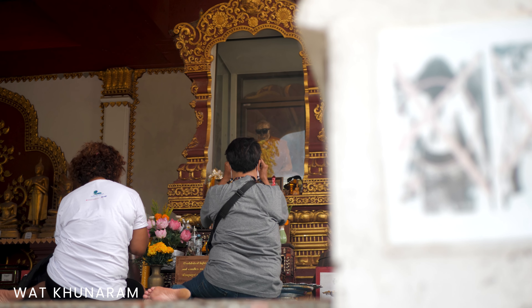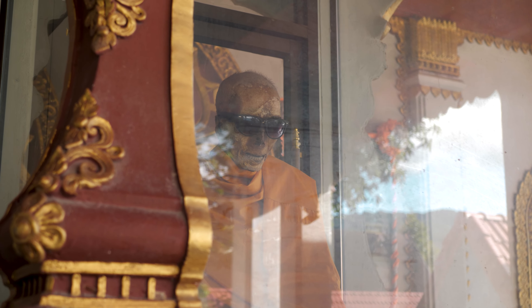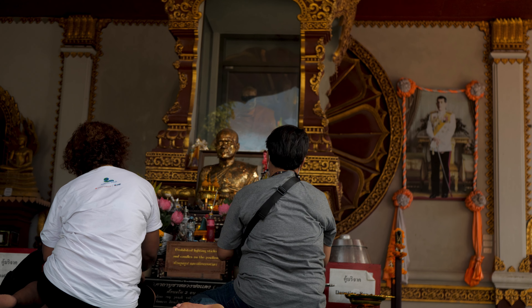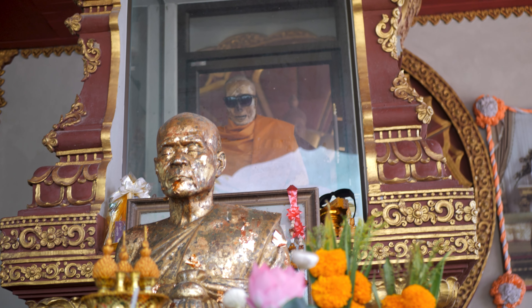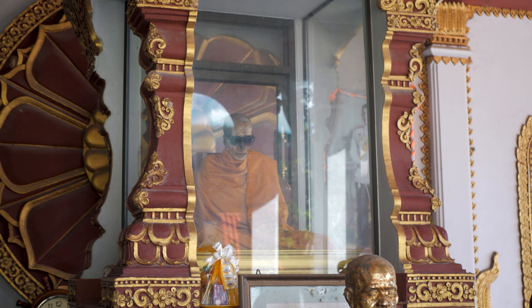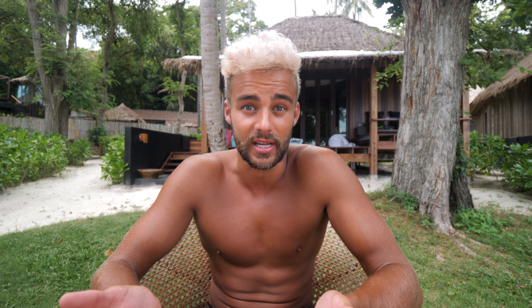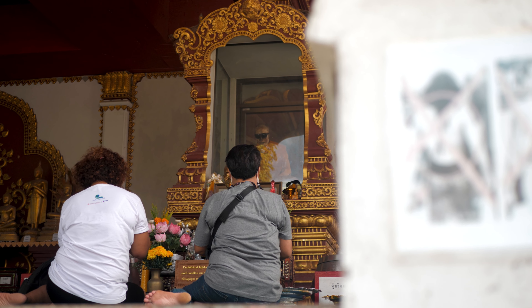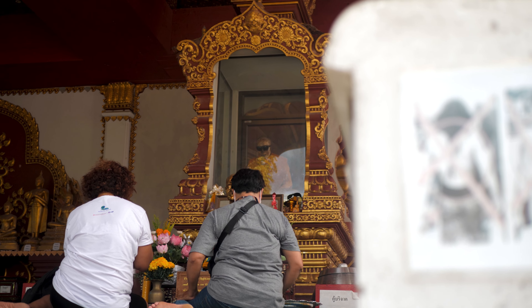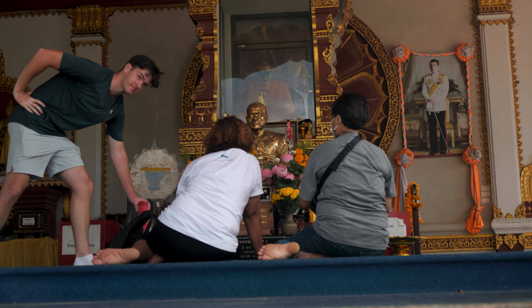Next on the list is Wat Kunaram, and this is the most unique temple I visited in my entire time in Thailand — because there is a mummified monk. An actual monk who died in 1973 and whose remains were mummified; he is in great condition. It's a little bit of an eerie experience because you're looking at essentially a dead body, but people still go to this monk and regularly pray because he had a lot of religious significance in the Koh Samui area. For a tourist visiting, it was a very interesting experience.